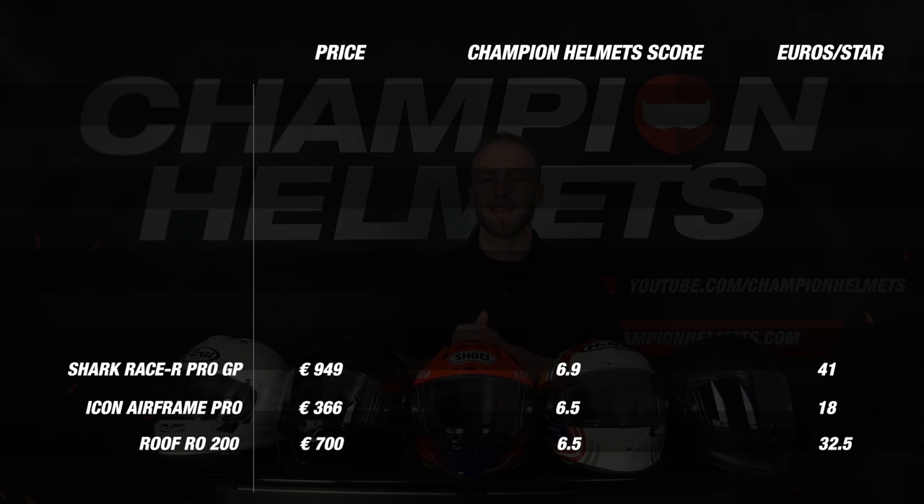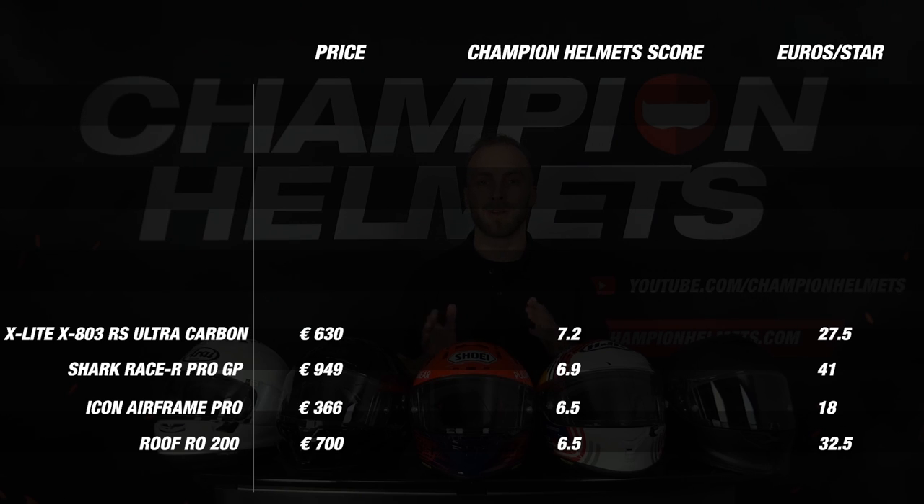In 7th place we have the X-Lite X803RS Ultra Carbon. This helmet was strong on weight, material, visor and comfort but scored very weak on noise and ventilation.